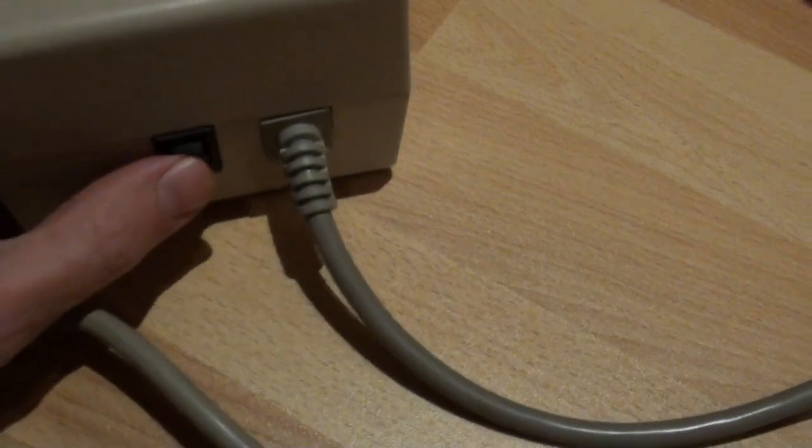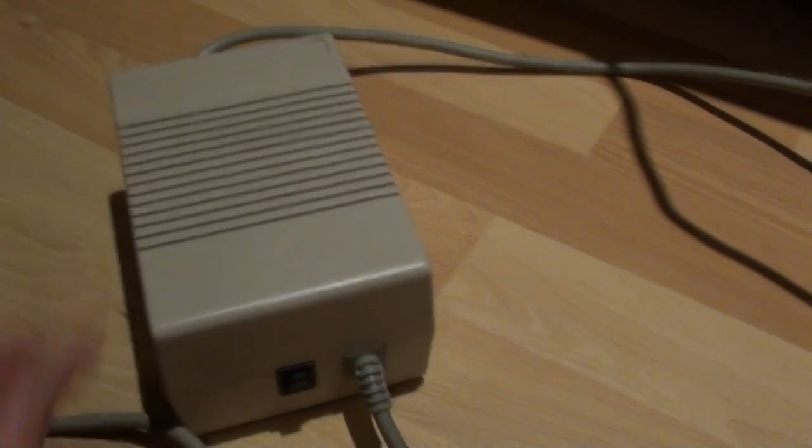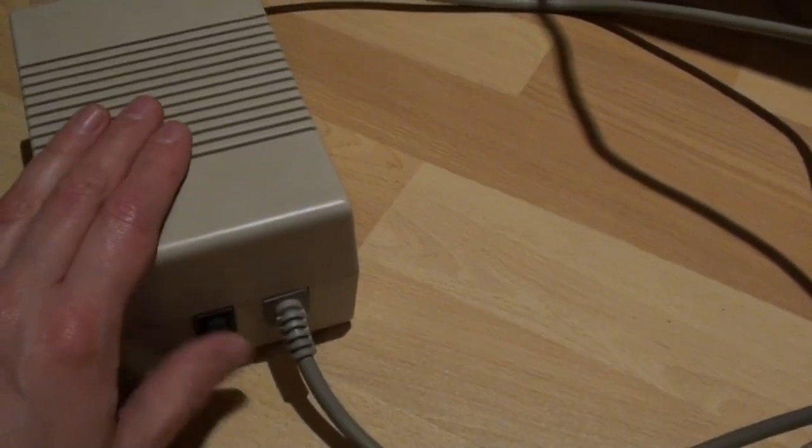The power brick bizarrely has the on/off switch located on the power supply itself, which I always found a bit annoying — if you located this under the table you'd often kick it. All you do is plug this into the back of the Amiga, then take the RGB adapter and put it into the monitor port on the back. Connect the audio as well — these machines have stereo audio going into two separate ports.